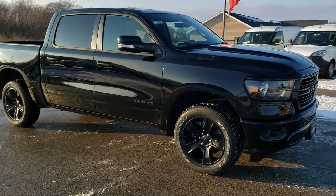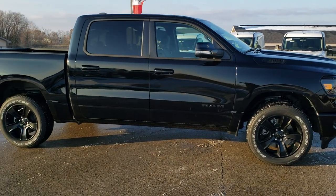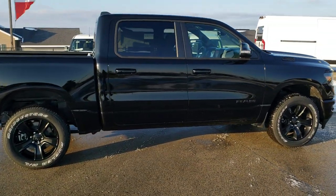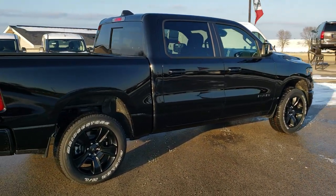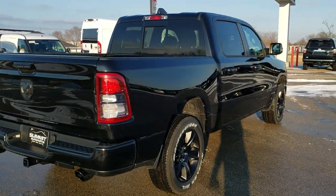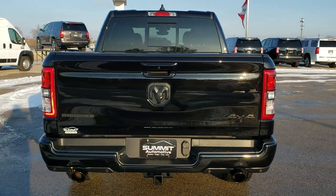This is Brett with Summit Automotive in Fond du Lac, Wisconsin, your new and used Ram Headquarters. Today we are doing a walk around on this brand new 2020 Ram 1500 Crew Cab 5 foot 7 inch short box. This is a Bighorn Level 2 with the Night Edition Package on it.